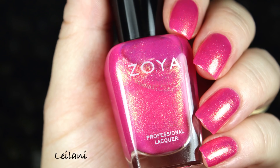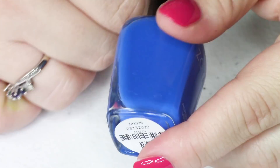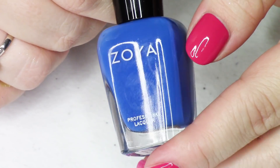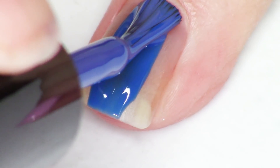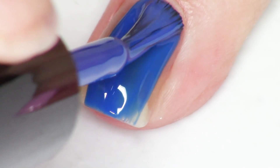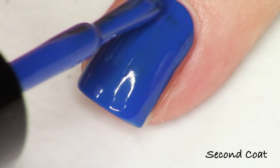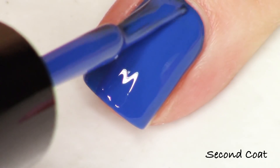The final polish in the collection is a deep ultramarine blue called Maren — a kind of true, Grecian blue. It's so gorgeous and definitely evokes summer. Beautiful, easy application at two coats, and I didn't have any staining issues with this one, which was really nice.